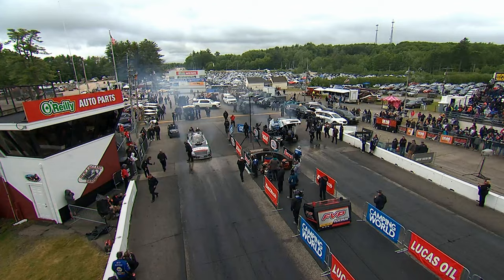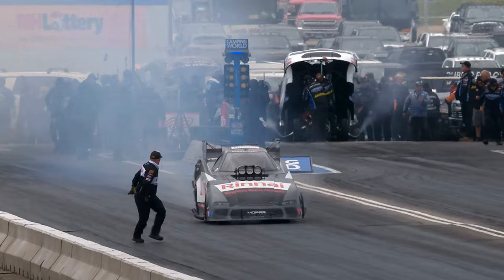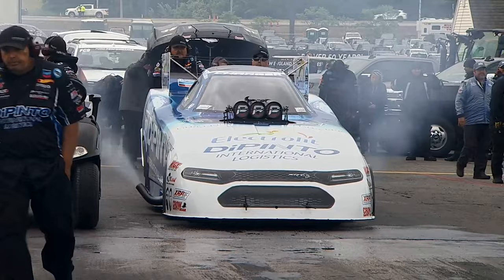Alex Laughlin and Matt Hagan coming at you right now. That's the long, smoky burnout you're looking for. For Rennai tankless hot water heaters, Tony Stewart Racing Nitro Edition — the Dodge Hellcat of Matt Hagan, working with Dickie Venables and Mike Knudsen.